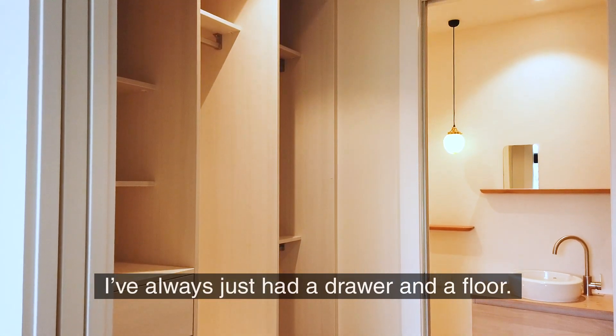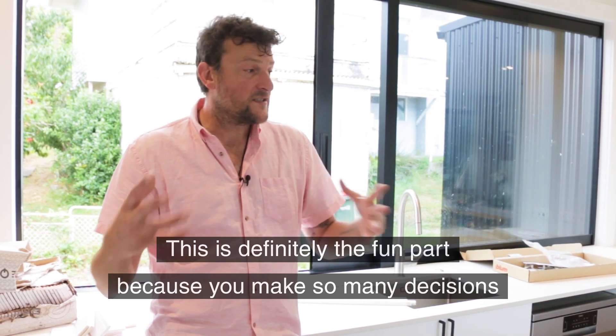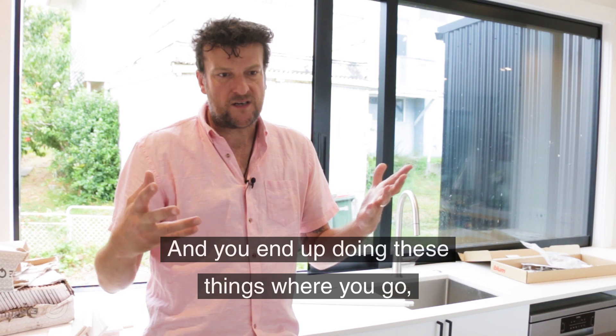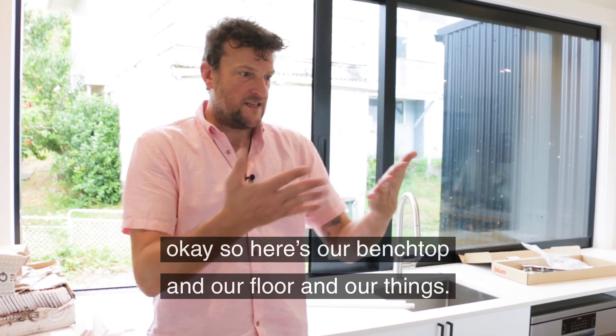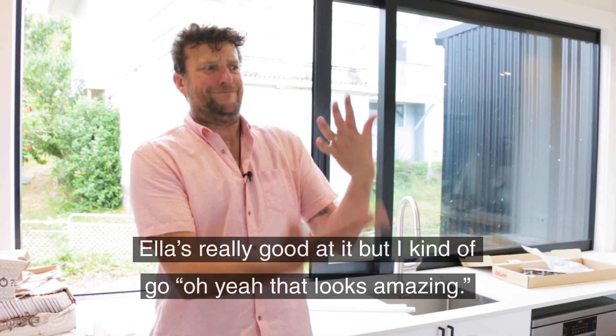This is definitely the fun part, because you make so many decisions going off a book or a brochure or a tiny piece of tile. You end up doing these things where you go, okay, here's our benchtop and our floor and our things — and you've just got five little squares of nothing. Ella's really good at it but I kind of go, oh yeah, that looks amazing.